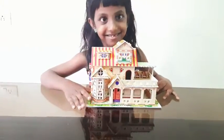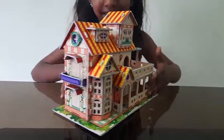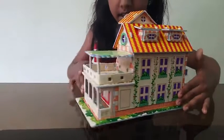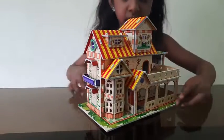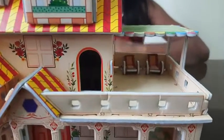Now I am going to show you European Villa. I have made many models.